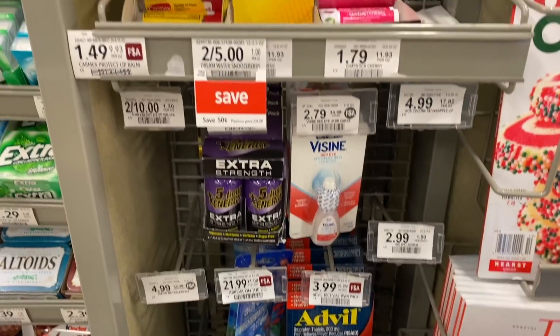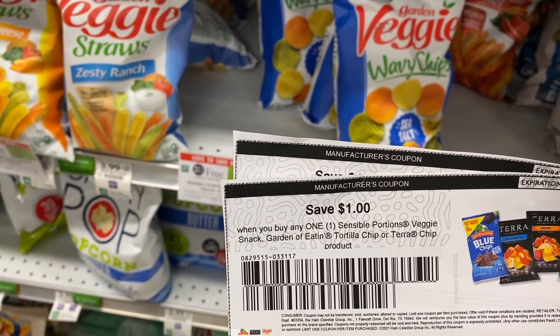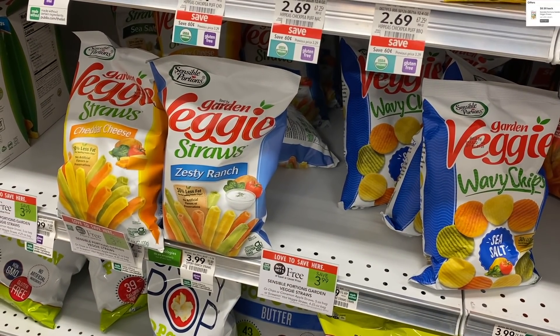The final item I'm grabbing is the Garden Veggie Straws. These are $3.99 BOGO, so I'm picking up two for $3.99. I'm using two $1 printable coupons and submitting back to Ibotta for $0.50, making two bags just $0.75 each.